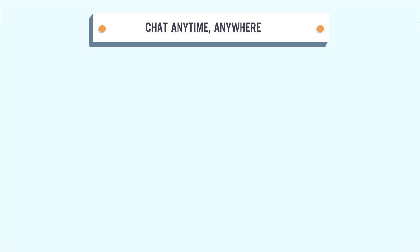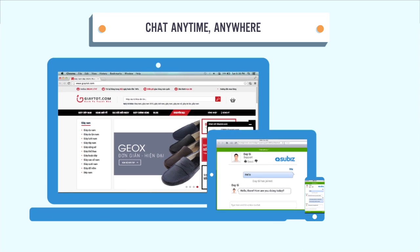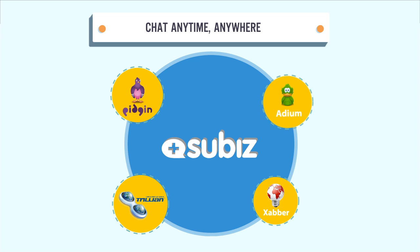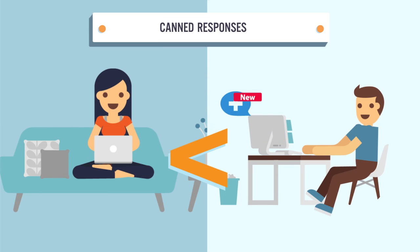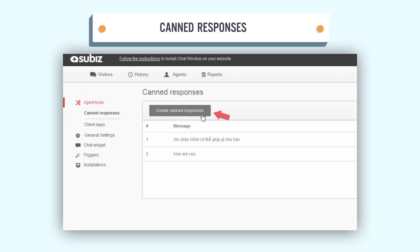Chat anytime, anywhere. SuBiz helps you bring lightning-fast support to visitors via PC, tablets, and smartphones. SuBiz also integrates a very powerful chat tool that allows you to use third-party IM clients — Pidgin, Adium, or Trillium — to chat with your visitors. Canned Responses help you answer frequently asked questions promptly. To create canned responses, just access the question library and create a new one, or import existing CSV data, and you're done.